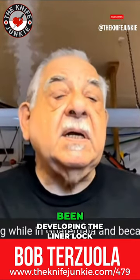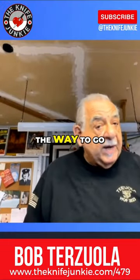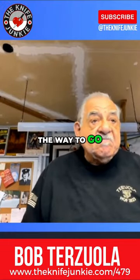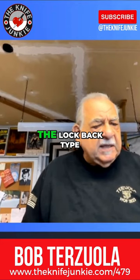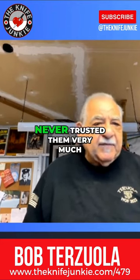Michael had been developing the liner lock, and I thought that was the way to go. I didn't like the lockback type or the slip joint type. Never trusted them very much.